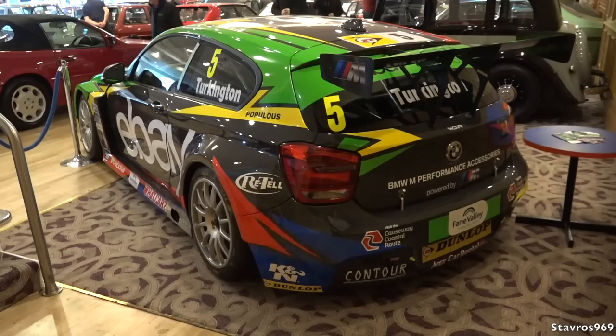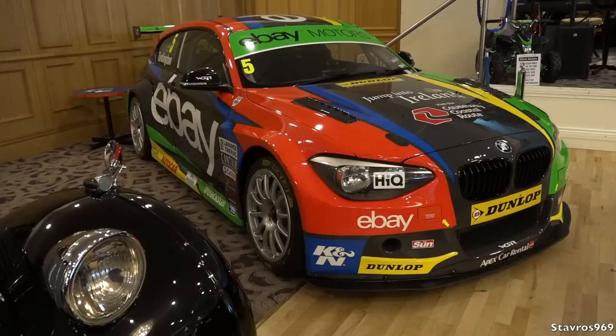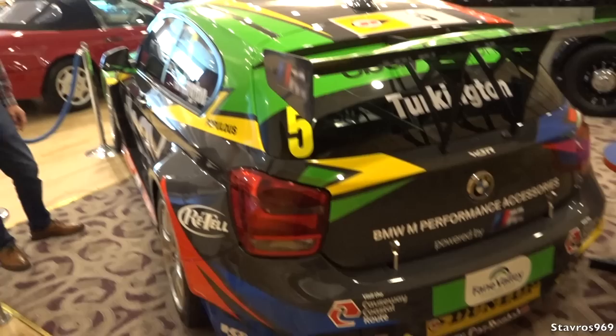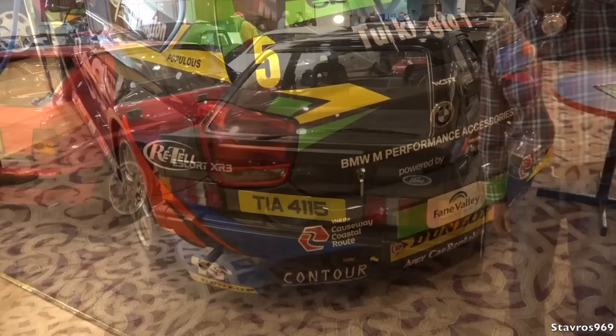This would be our featured car here — we're very excited to have it. We looked long and hard for it and had a problem getting it in due to the width of the vehicle. This BMW Series 1 won the BTCC championship in 2014 driven by Colin Turkington from Northern Ireland. That car would be the most expensive in the hall — somewhere between four and five hundred thousand pounds. Power-wise, I'd estimate upwards of 800 bhp.